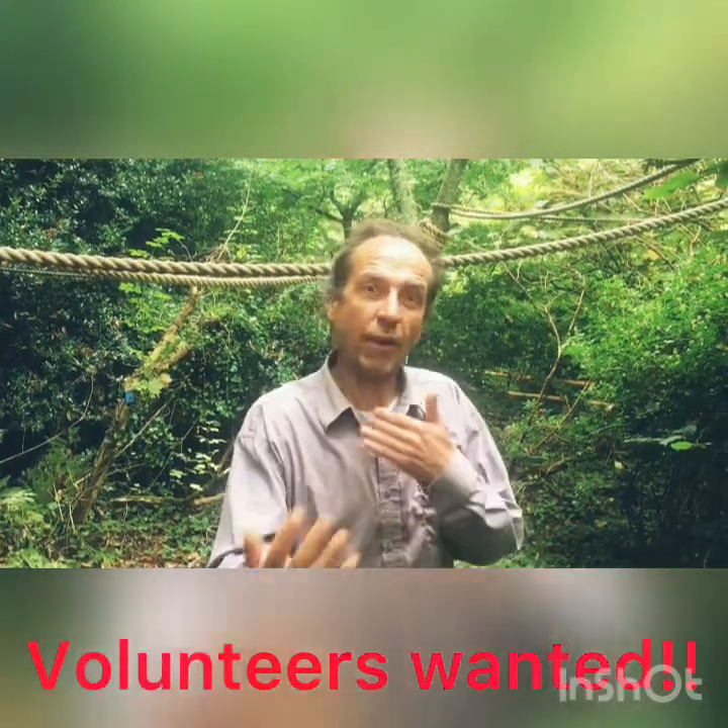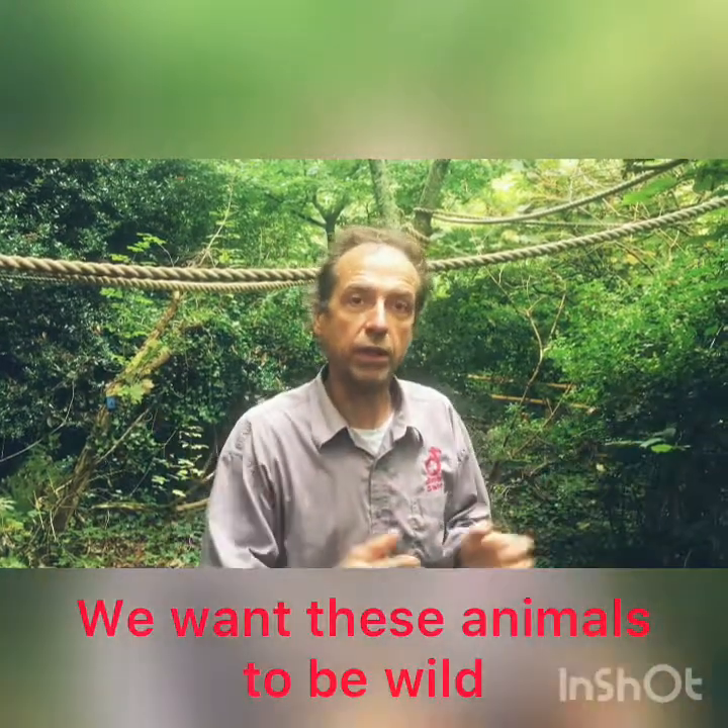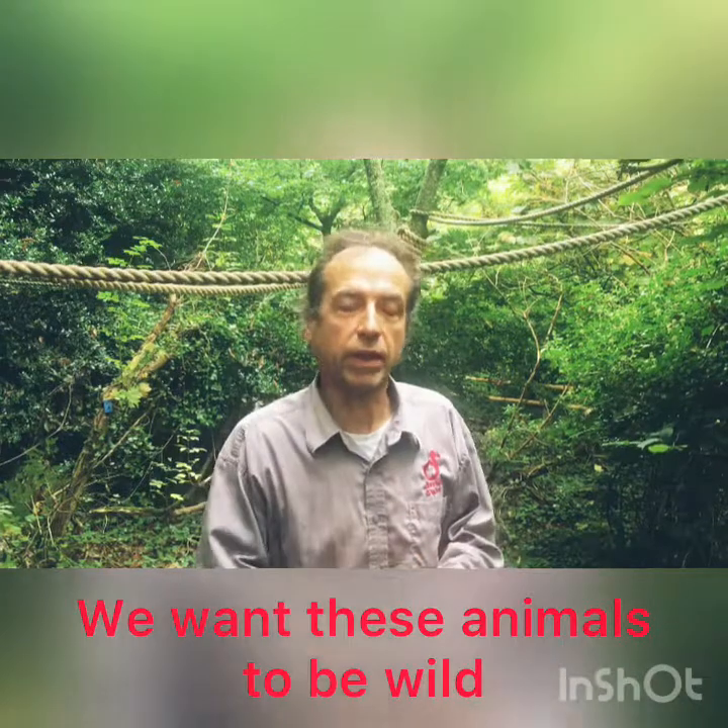It's essential that we have volunteers for this, and it's really important that we don't allow any interaction with the public because we want these to be wild animals. As soon as they associate the public with food, the whole thing's finished — they'll just follow the public around and someone will get bitten. If you see our marmosets and our pied tamarins, they ignore the public, so people can watch wild behaviour here in Jersey, and that's what we want with these titi monkeys.